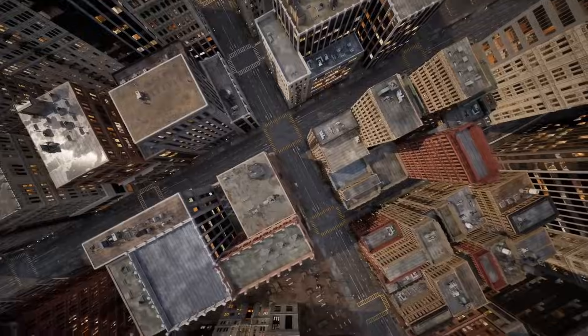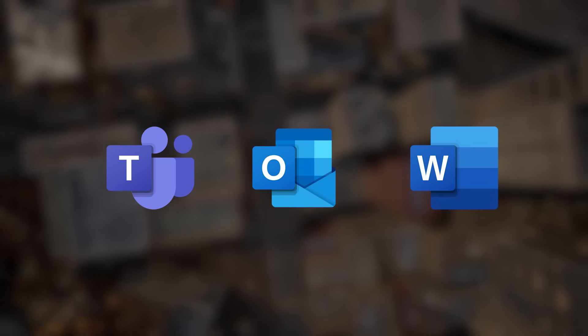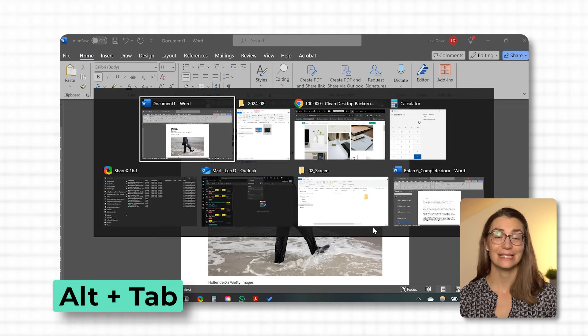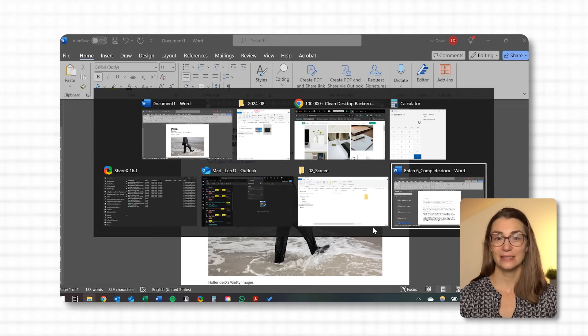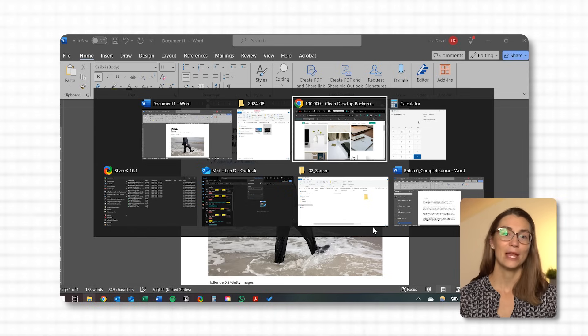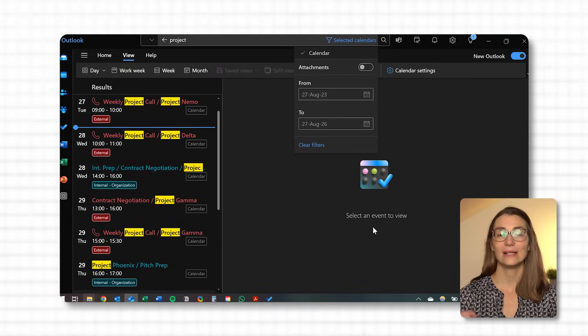It's simple but incredibly effective. When I'm deep into a project, I use Alt and Tab to quickly hop from one window to the next. It's like having a bird's eye view of all your open apps, letting you navigate your workspace with ease. Just hold down the Alt key and tap Tab — a grid of thumbnails appears showing you all your open windows. You can keep pressing Tab to cycle through these thumbnails while still holding Alt. When you see the window you need, just release both keys and voila, you're right where you want to be.